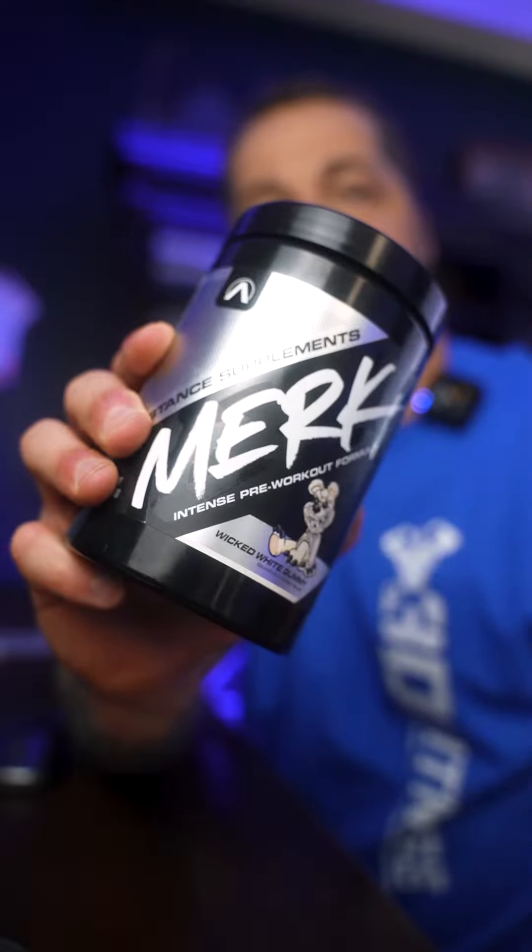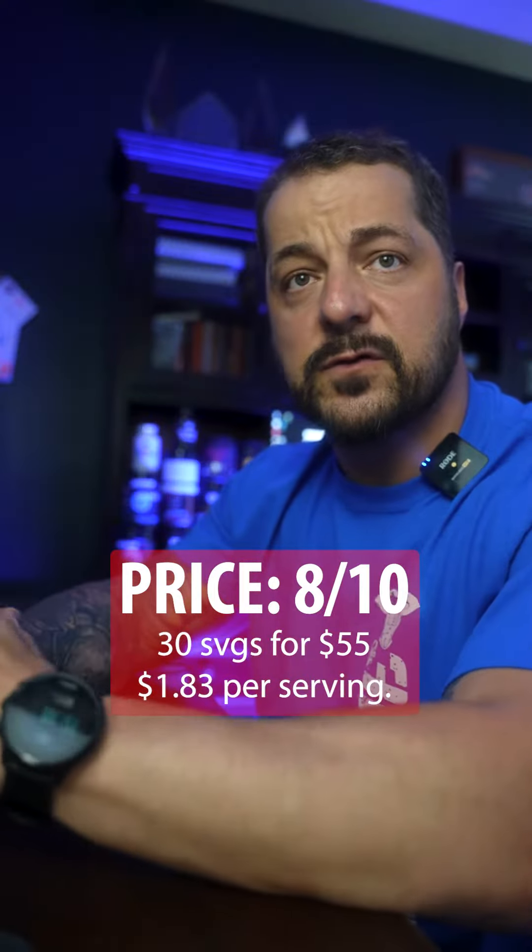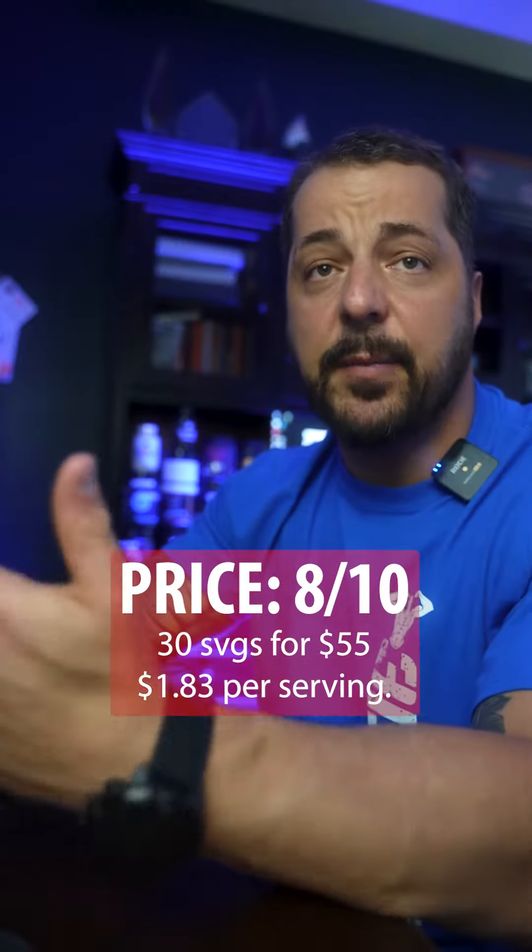Today we're breaking down Merck from Stance Labs. In the container you get 30 full servings for $55, which makes it about an average price.